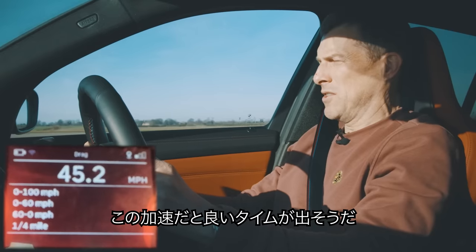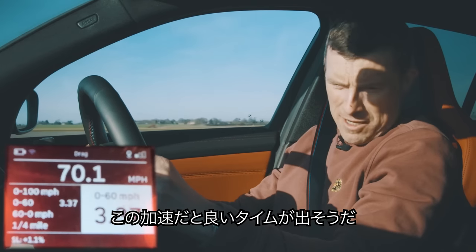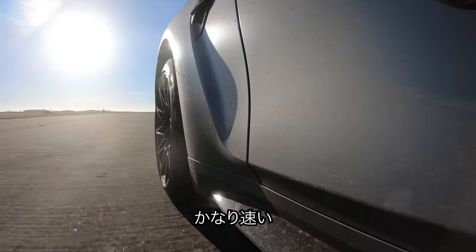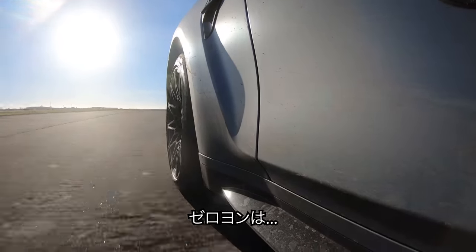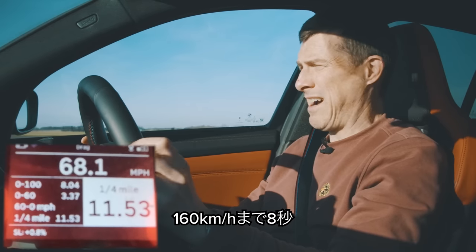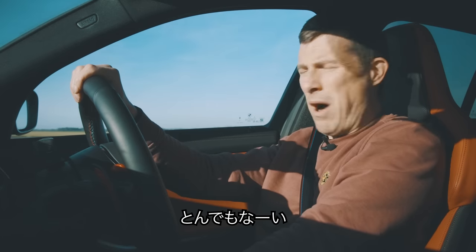Scrambling at the tarmac. 3.37 seconds — beat that time. Wow, this is so quick. What's the quarter mile though? 11.5 seconds. Did 100 miles an hour in eight seconds. Bonkers!